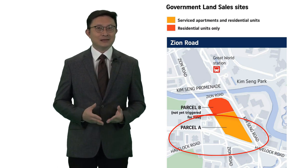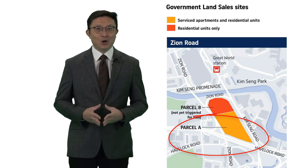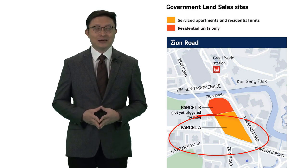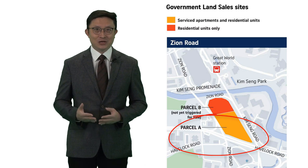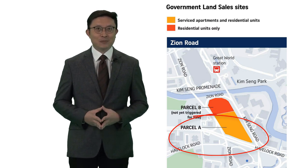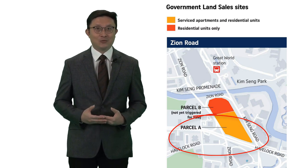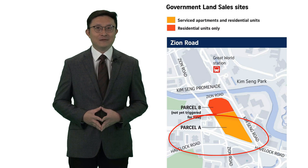In summary, the lower bids on these two sites do not necessarily signal an overall drop in land prices. The specifics of each site — such as size, additional requirements, and financial commitment needed — explain why the bid levels came in lower than recent transactions. Developers are still willing to pay high prices for the right sites in good locations.